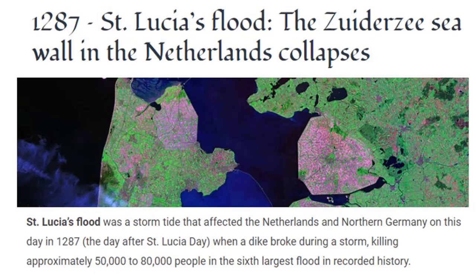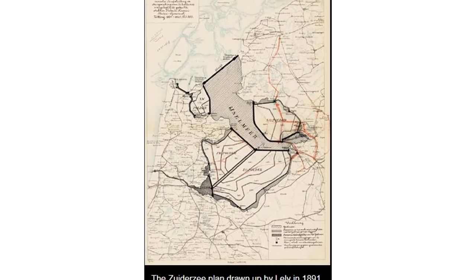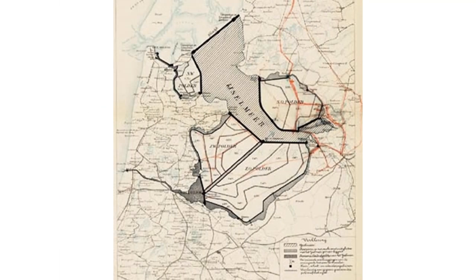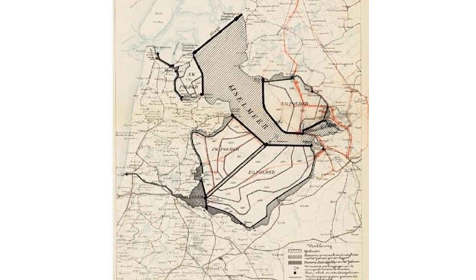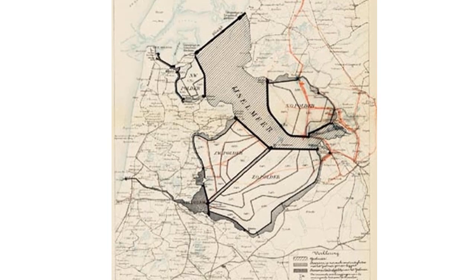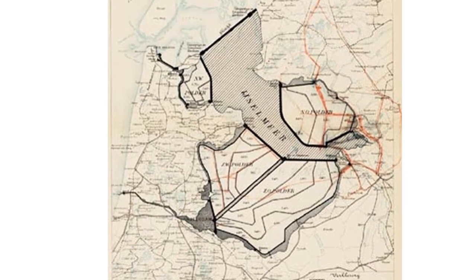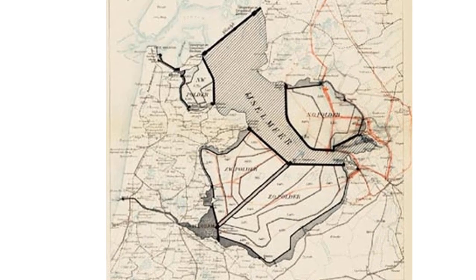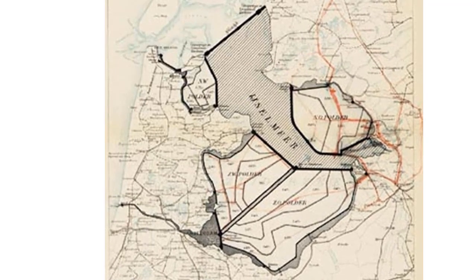It took until 1891 for anyone to think: we might have good enough technology now to put a huge seawall up, pump it out, and have more land for farming. Where's the disconnect for those 800 years? If they had such good technology to make a seawall a thousand years ago and keep that same land above water — land that got flooded in a massive flood — where is the lost tech for 800 years?